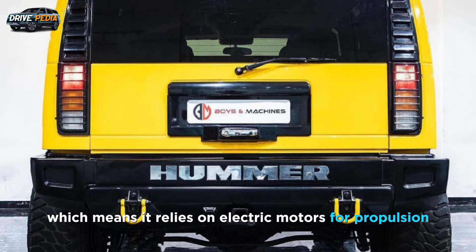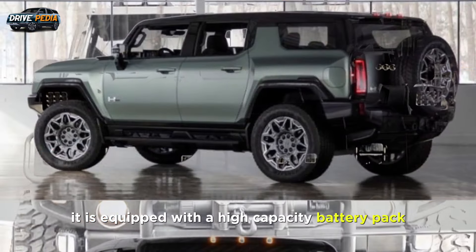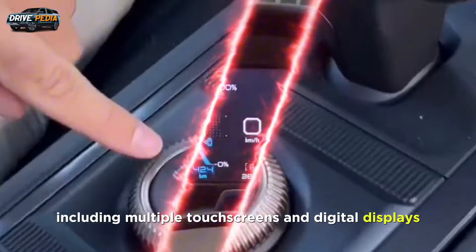The GMC Hummer EV is fully electric, relying on electric motors for propulsion and equipped with a high-capacity battery pack to store and deliver electricity to the motors. Its exterior features a bold and rugged design with a distinctive front grille and digital displays.